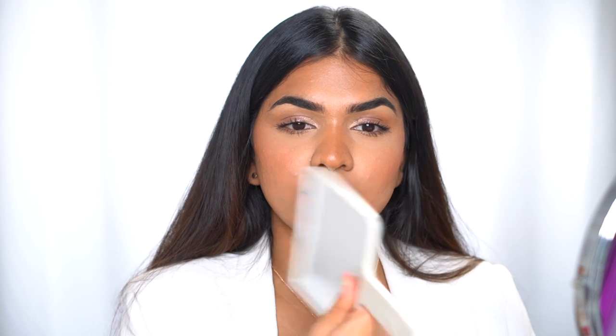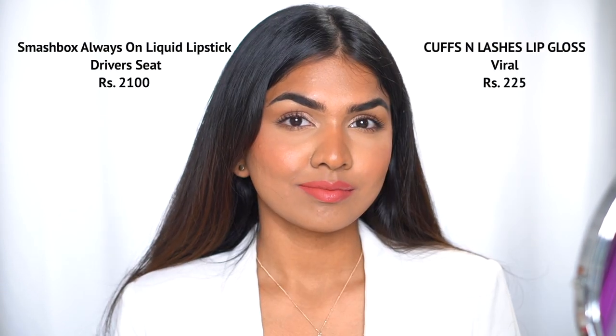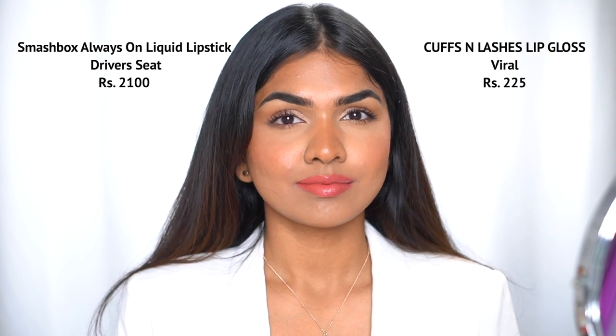The Smashbox one dries down so quickly, whereas the other one takes much longer to dry. I actually think the Cuffs and Lashes one is a gloss — it's not mentioned anywhere on the packaging, it just says Cuffs and Lashes and the shade is Viral. I think it's a gloss because it's not drying down, whereas the matte lipstick dries down exactly like the Smashbox one.